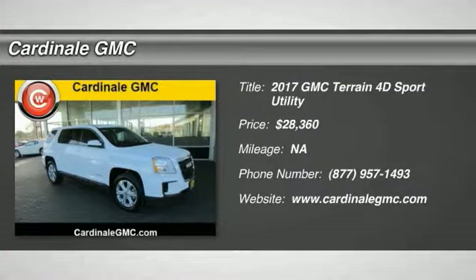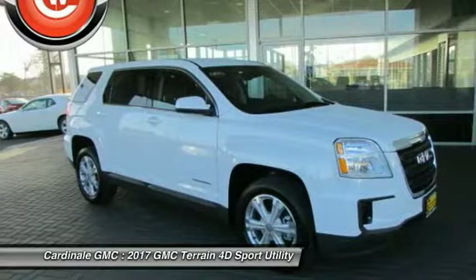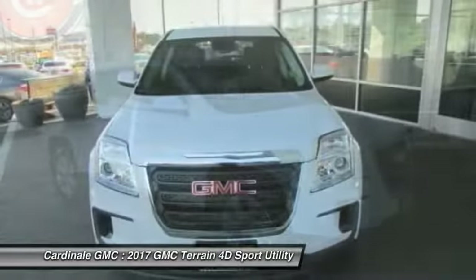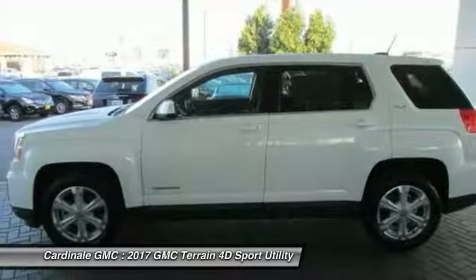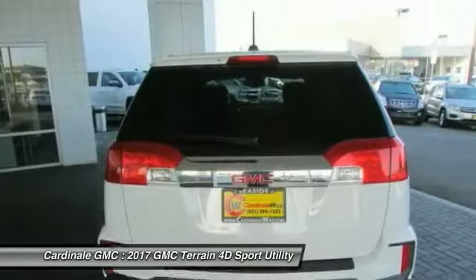The GMC Terrain combines the benefits of a crossover with the style and functionality of an SUV. Terrain offers uncompromised capability, a balanced stance, and a commanding view of the road.